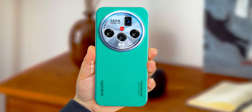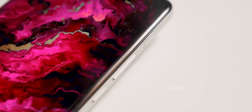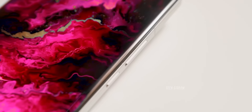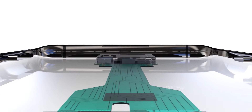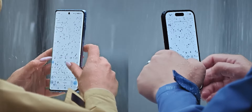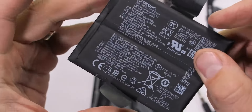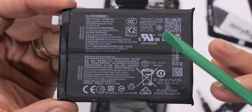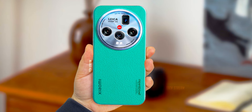The upcoming Xiaomi 15 Ultra will feature a micro quad curve display with an enhanced 2K resolution. It will include an ultrasonic in-display sensor for super fast and accurate unlocking. To step up the security further, Xiaomi has even added an IP69 water and dust resistant rating.